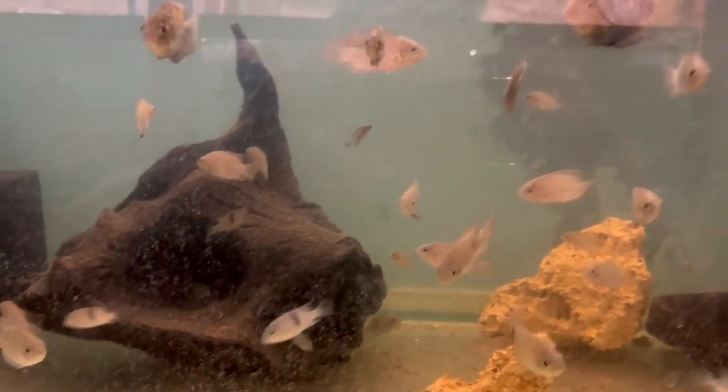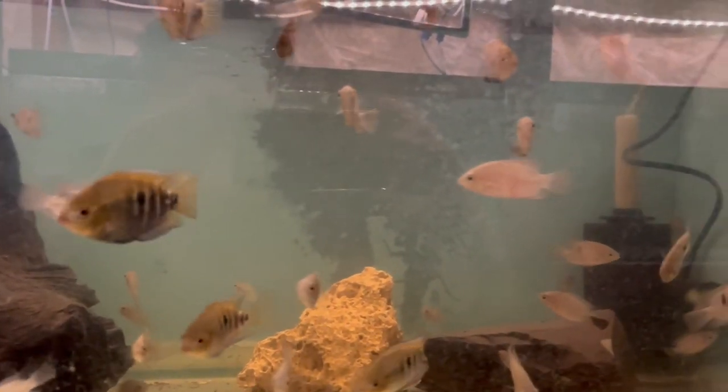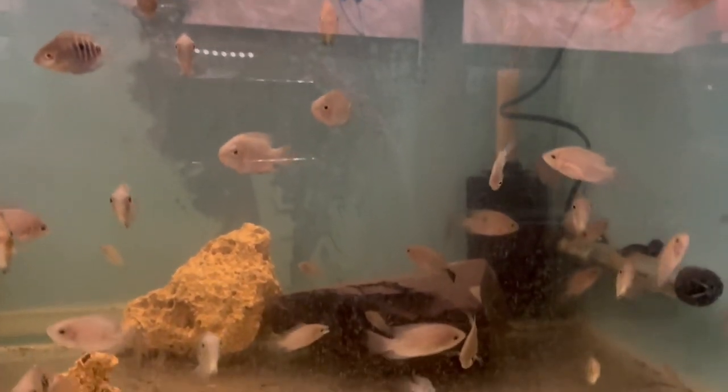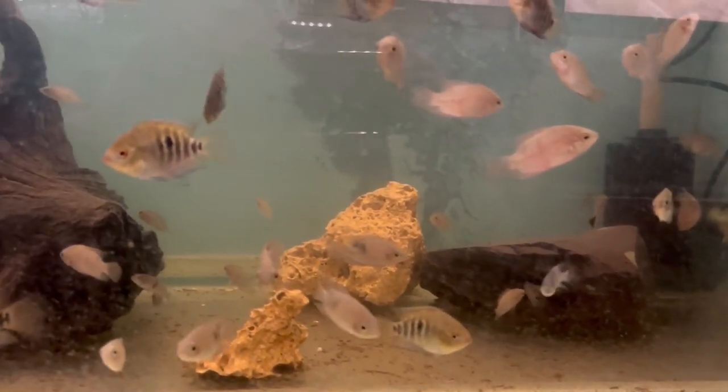In case anybody forgot — we've got the North West Cichlid Group auction on the first Sunday in July. I hope to see some of you there and I'll put the leaflets up at the end of the video with all the details.